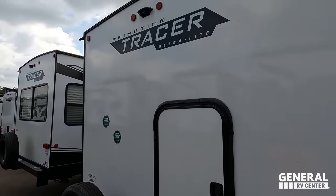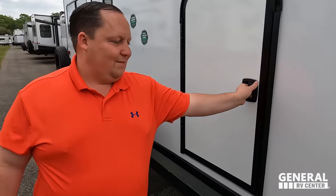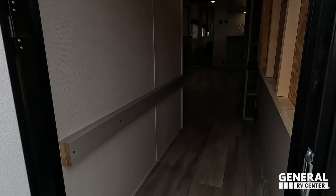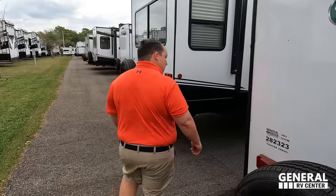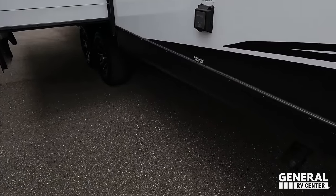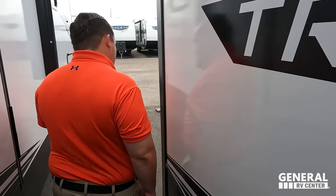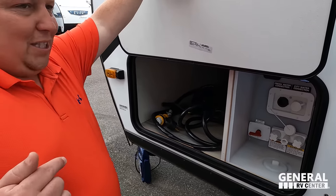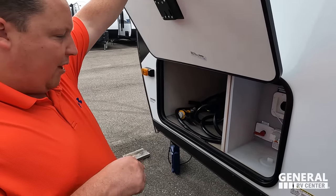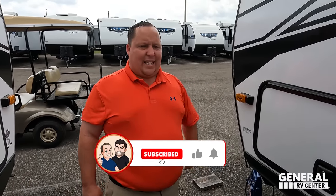Coming around the back: a nice bumper with storage, a spare tire carrier with a Trailer King spare tire, and a Furion backup camera. Also back here: 50-amp service, sewer connections, cable-driven slideout, city water connection, black tank flush, battery disconnect, potable water fill, and an outdoor shower. This unit just checks off all the boxes.